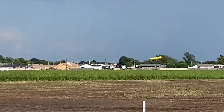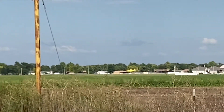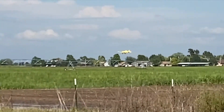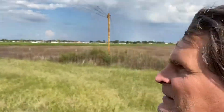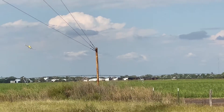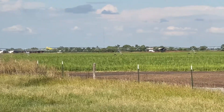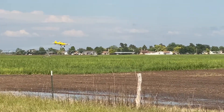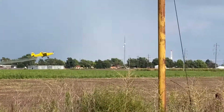He's getting down. Notice the irrigation system — he's got to clear it. On that side he doesn't have it. We're going to see him come down, spray, go up over that irrigation system, and back down. Spray. Clear those power lines.